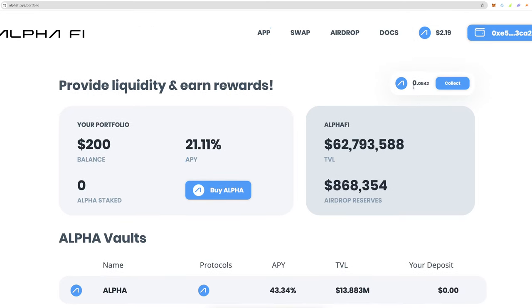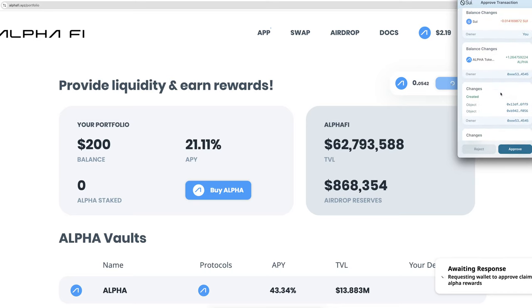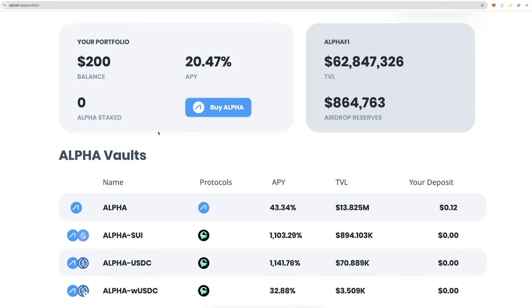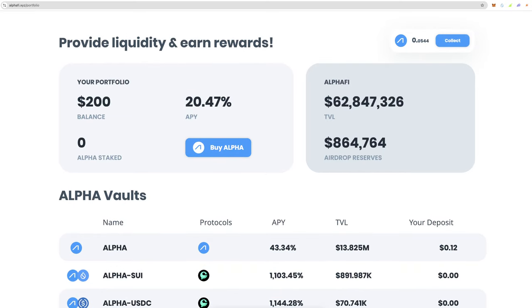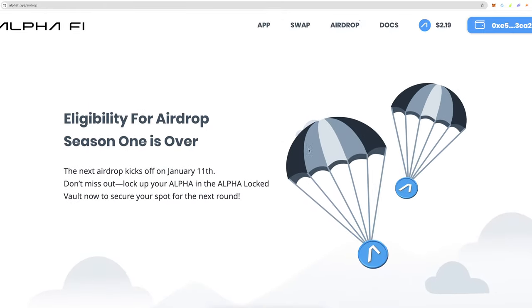These rewards come in the form of Alpha tokens which get locked into the Alpha vault, so do be careful about that. For example, I'm going to claim 0.5 Alpha rewards now to show you how it works. The unlock time is March 8th, 2025, but you can unlock instantly with a 50% penalty — on just 12 cents I'm not going to bother with that. I only have $200 in here and it's only been there a couple of days.